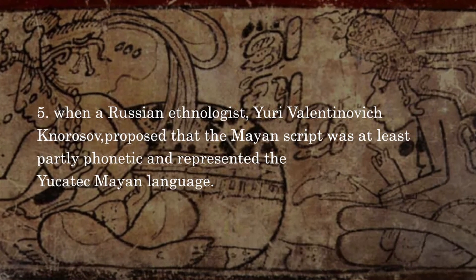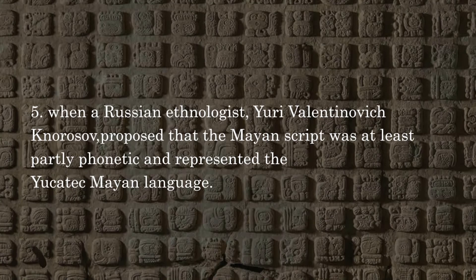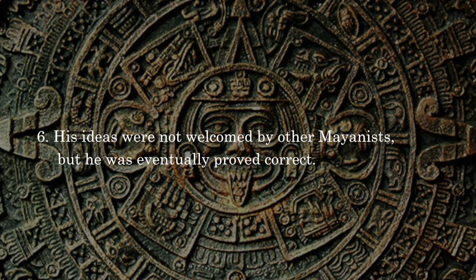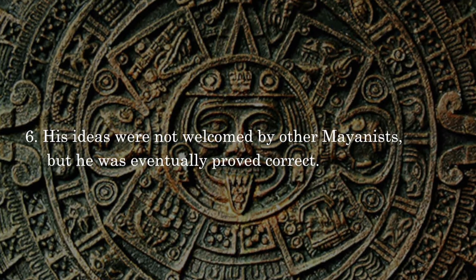When a Russian ethnologist, Yuri Valentinovich Knorozov, proposed that the Mayan script was at least partly phonetic and represented the Yucatec Mayan language, his ideas were not welcomed by other Mayanists, but he was eventually proved correct.